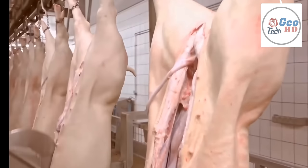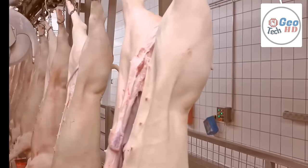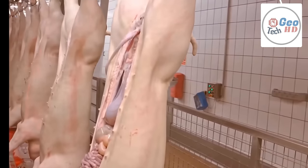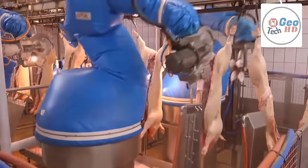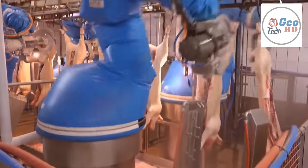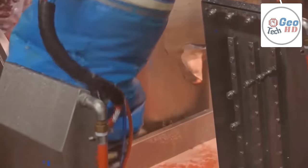After stunning and bleeding, the carcasses are put in a hot water bath to loosen hair follicles. After that, the carcasses are put into a machine that tumbles them to remove the hair. After the carcasses are processed in the tumbler, they move through a singer, which removes any remaining hair and also gives additional food safety benefits by decreasing surface pathogens.